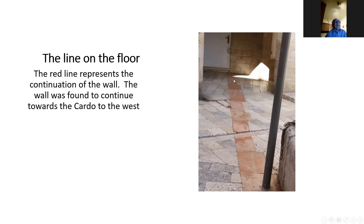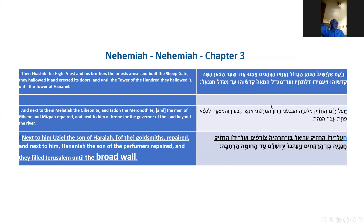In Nehemiah, referring to events 2,400 years ago — after the beginning of the Second Temple period when the Jews returned from Babylon and began rebuilding the wall — there is a verse in chapter 3, verse 8, which says they built up and filled Jerusalem until the Homa — the broad wall. That's what we believe is being referred to, and that is the name given to the broad wall.